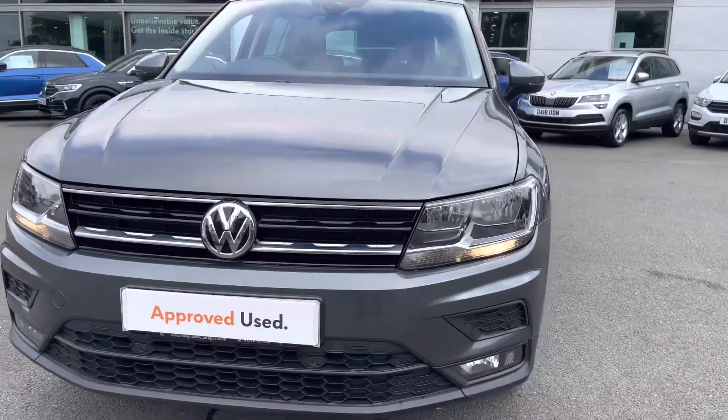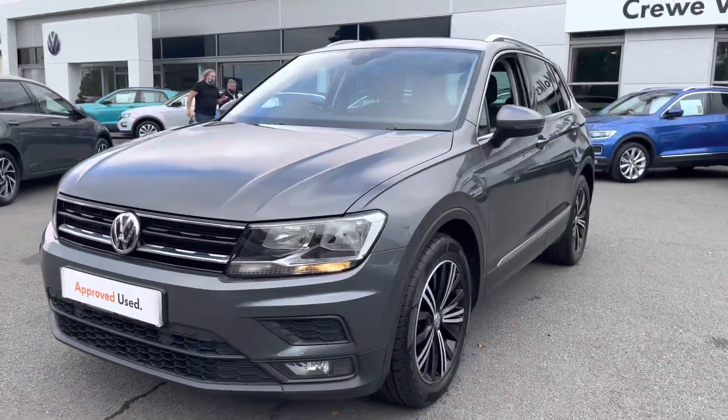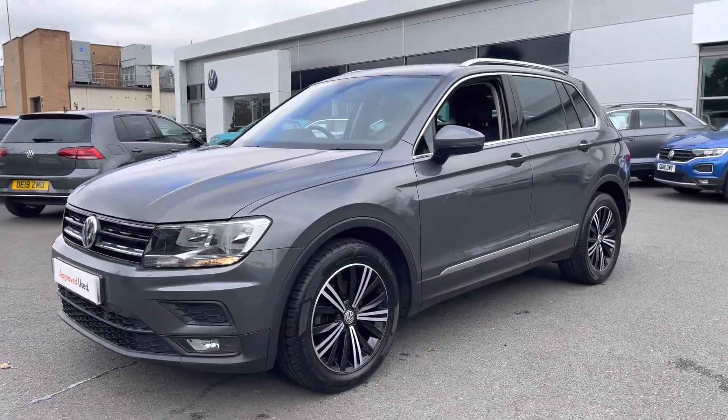As you can see from the front, you've got your LED daytime running lights. You can also get front fog lights as well, making them nice and visible on the road.